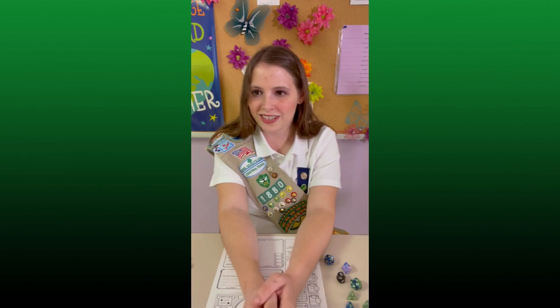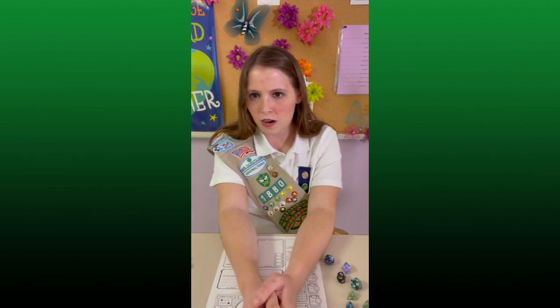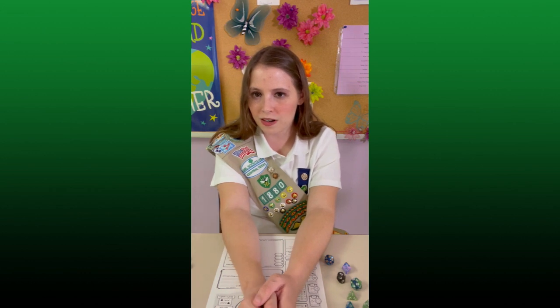After everyone has received their character sheet, they can start to customize it. While these character sheets are pre-filled out, there's still plenty of room for a player's creativity.